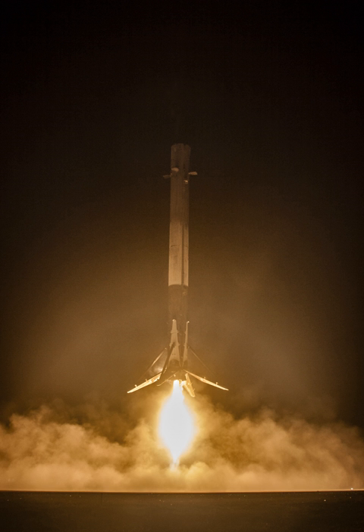Grasshopper was built in 2011–2012 for low-altitude, low-velocity hover testing that began in September 2012 and concluded in October 2013 after eight test flights. The second prototype vehicle, F9R Dev-1, built on the much larger Falcon 9 V1.1 booster stage, extended the low-altitude flight testing envelope on a vehicle that better matched actual flight hardware, and made five test flights in 2014.